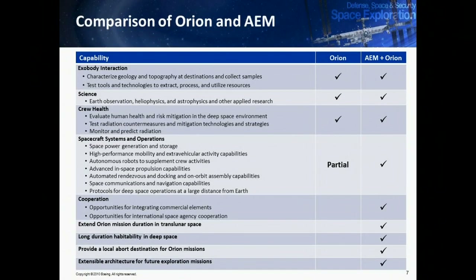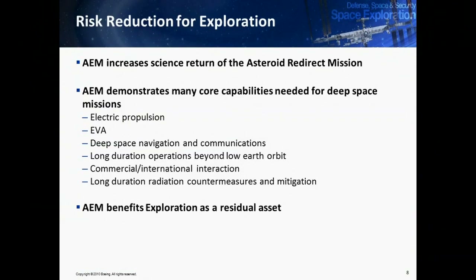So I went through the three concepts at a really high level. This chart shows all the capabilities we're looking for from the mission. You can meet most of what you need with just Orion, and you pick up some really significant ones if you add an exploration module. In summary: improving safety for the crew, improving success for the asteroid mission, and being able to support future missions that come after the asteroid mission.